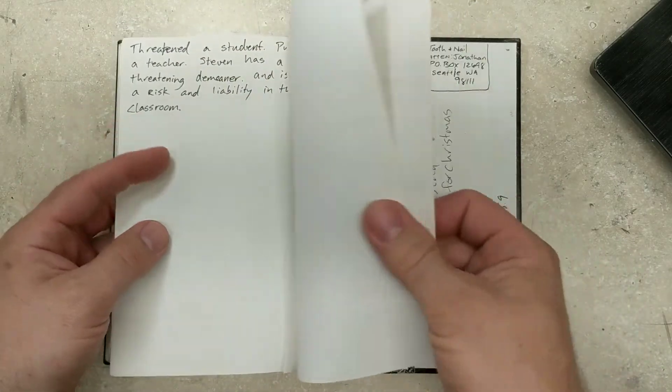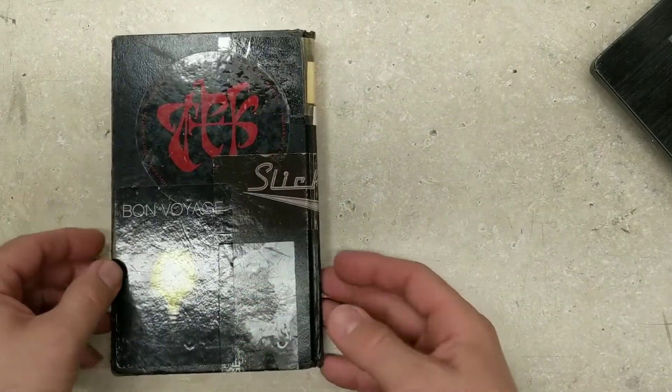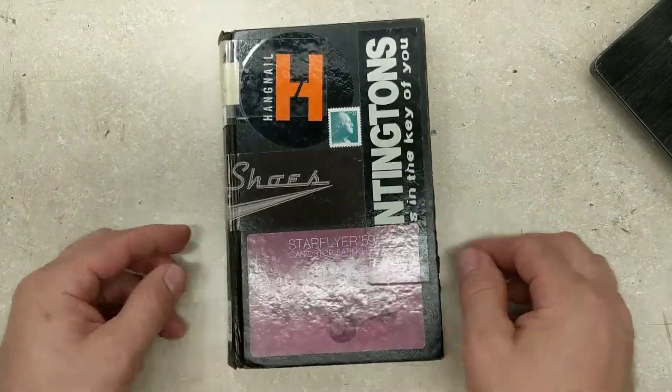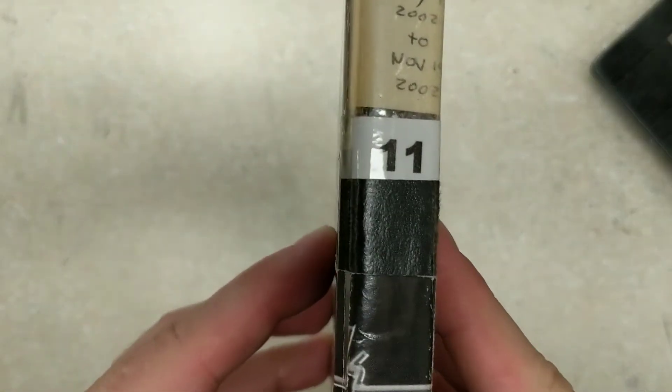I had a tendency to leave pages undone at the very end. Oh well — and that, my friends, is sketchbook number 11, the tour.